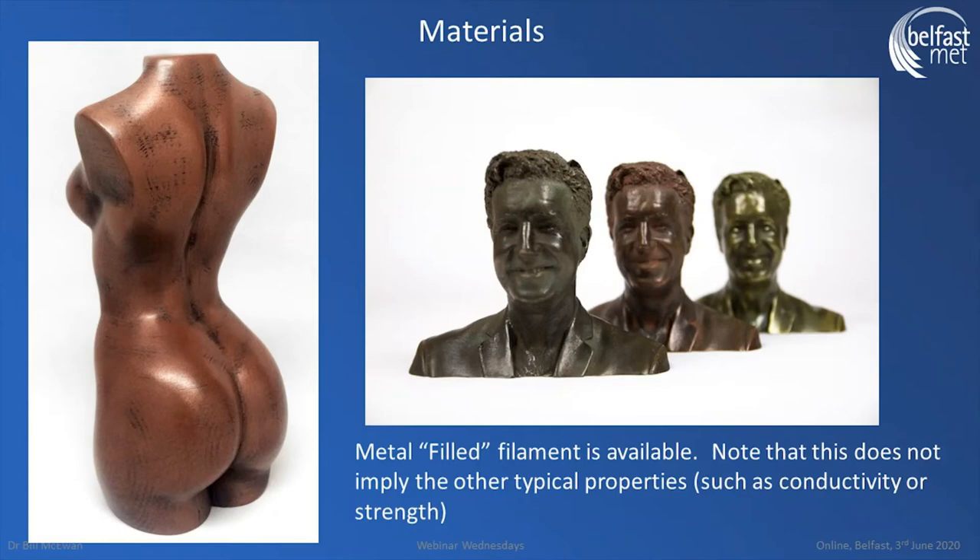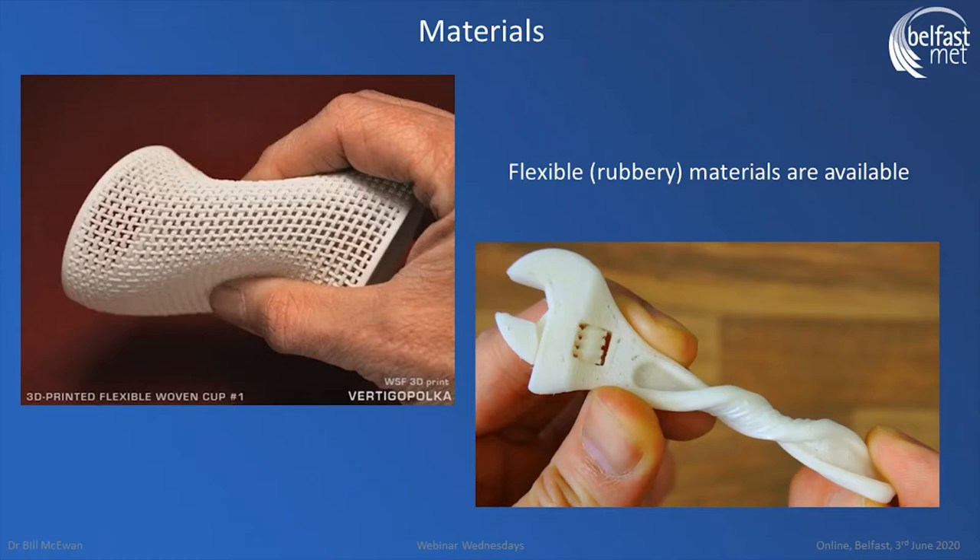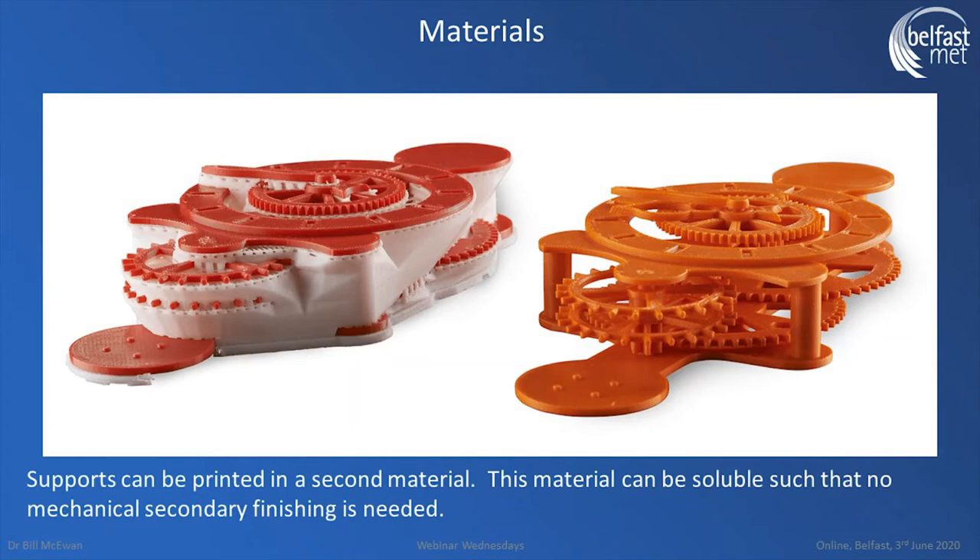Metal fills are not particularly brilliant for structural applications as they tend to weaken the polymer, but you can have the aesthetic and conductive properties. You can also print rubberized materials — completely flexible, compliant structures using the FDM technique. With a dual nozzle you can print two polymers simultaneously: for example, a structural red polymer and a water-soluble white support material. You can print an entire clock mechanism, drop it in a bucket of water to dissolve the supports, and get a fully assembled, pre-assembled finished clockwork mechanism — all in one go.